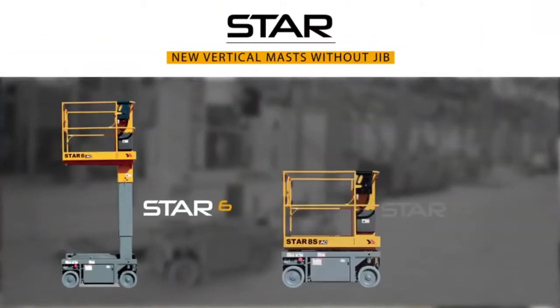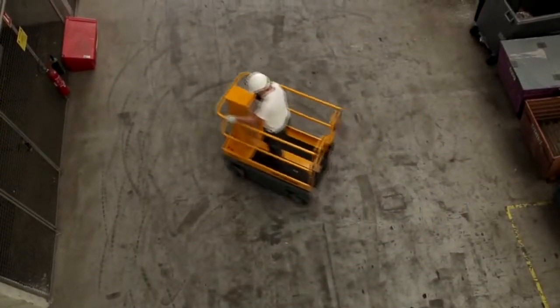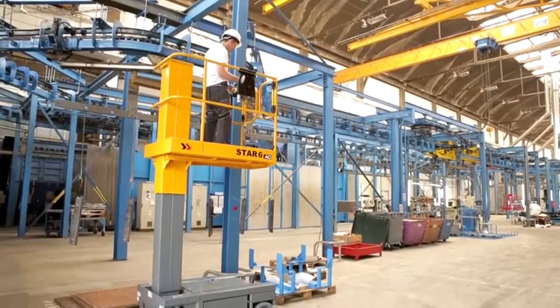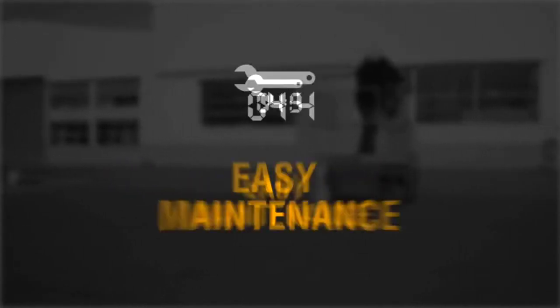The new Star 6 and Star 8S are the new generation of 6 and 8 meter vertical masts with asynchronous motors and without a jib. To provide maximum efficiency and safety, Star is an uncompromising machine, combining productivity, agility, comfort, and easy maintenance.